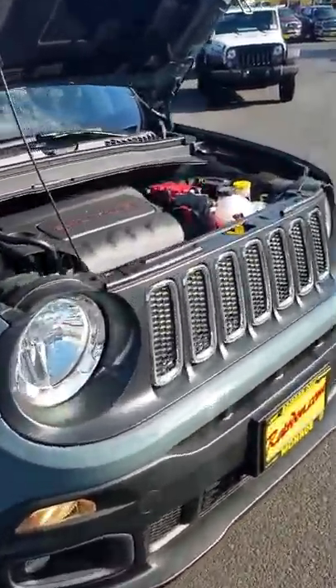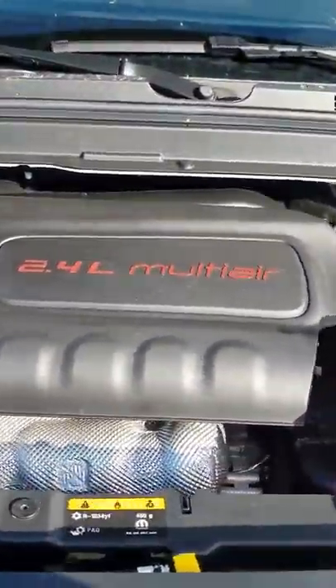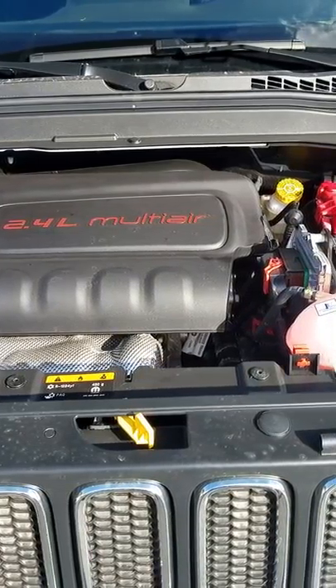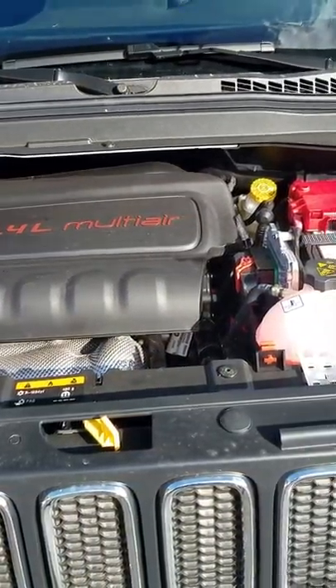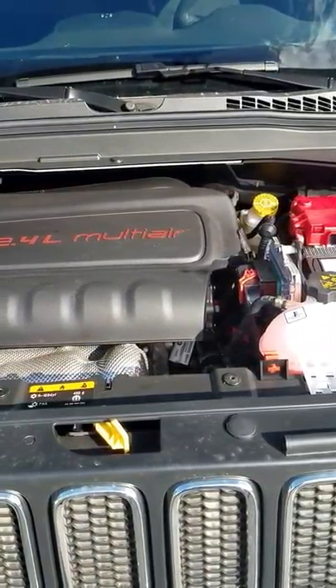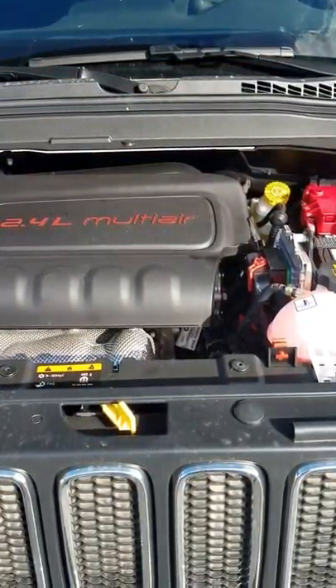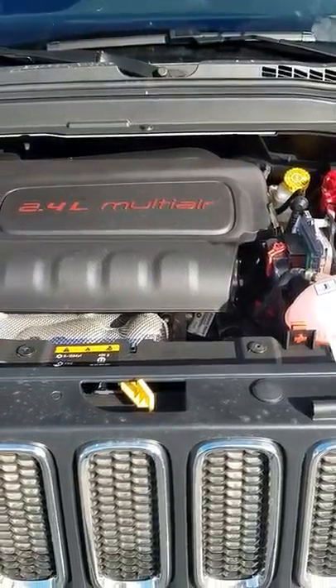First thing is going to be the 2.4 liter multi-air powertrain — it has 180 horsepower. What the multi-air is, it's hydraulically adjusted valves, basically going to give you the power when you need it and also be very fuel efficient at the same time.